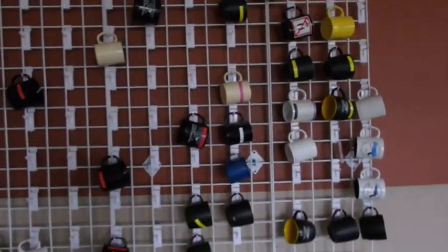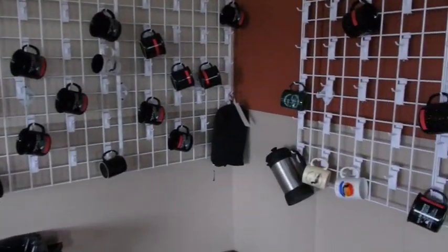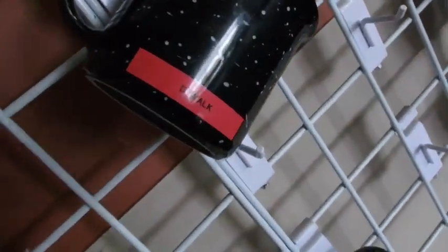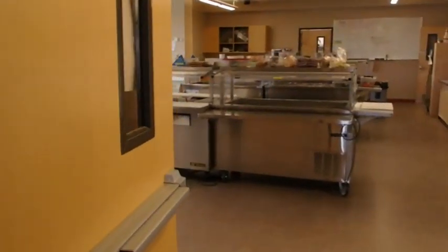One of the cool things they introduced me to: everybody gets their own cup, and they gave me a cup, then they give you a label maker and you label it. So here is my cup — same spot every day. 'D-Walk.' I have used it thrice so far.